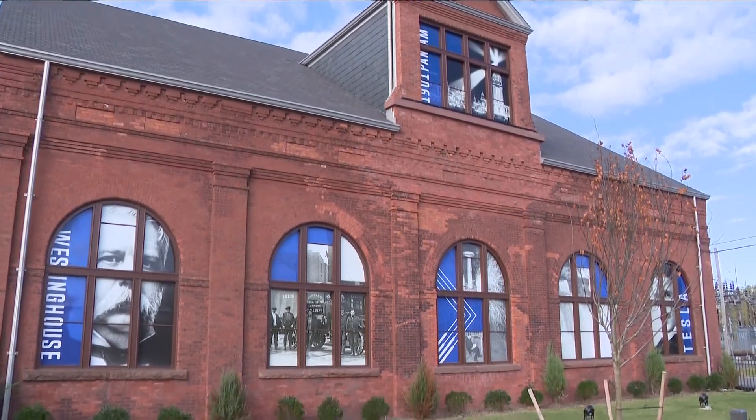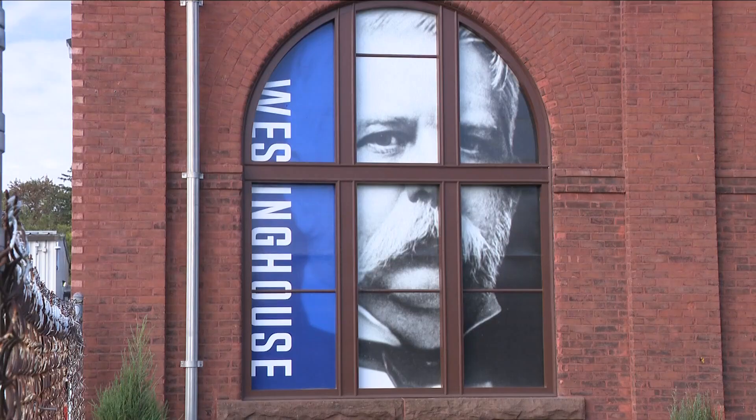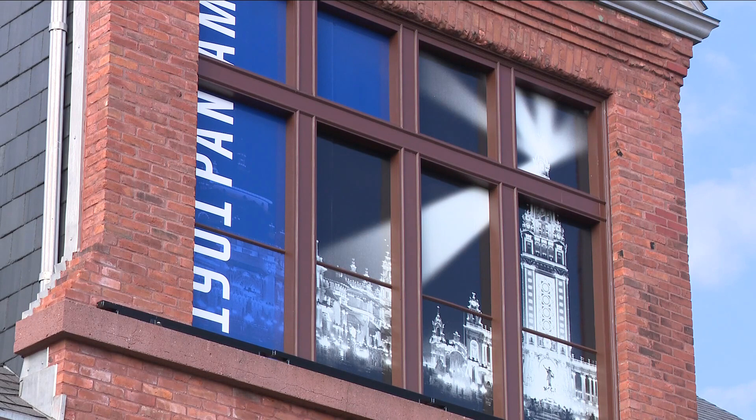A facelift for what was once a very important building in North Tonawanda and a source of pride for western New York. This is the transformer building on Robinson Street, the site of the world's first transmission of electricity from Niagara Falls to Buffalo in 1896.